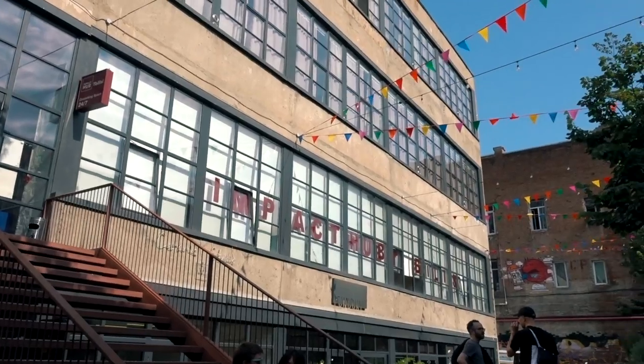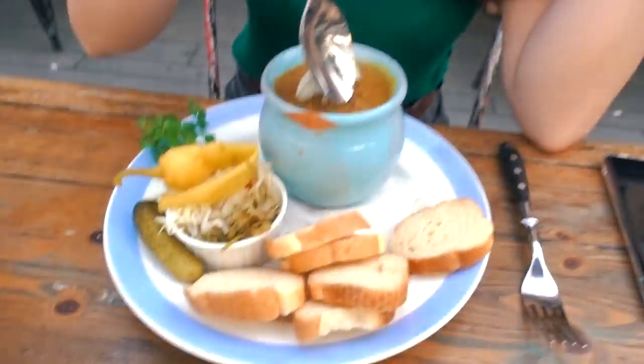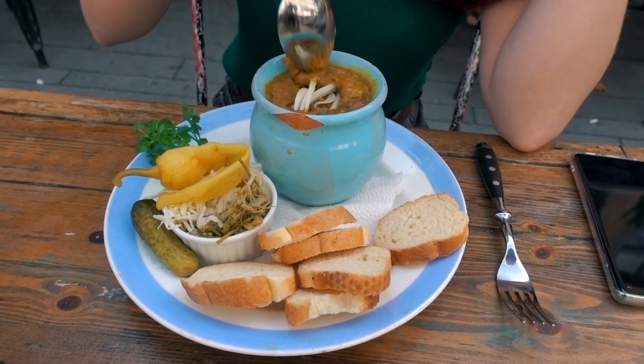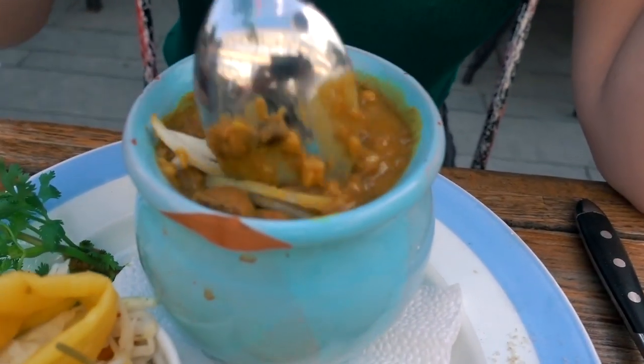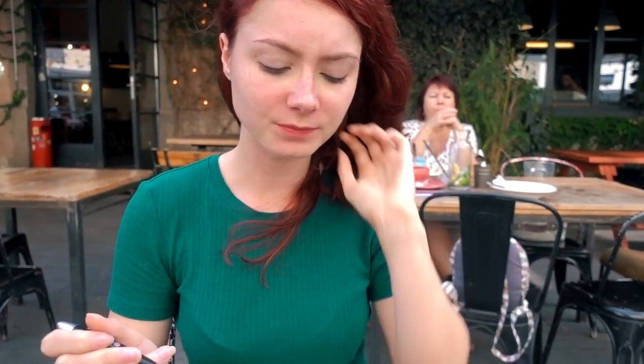It's a pretty cool area — there's a co-working space just here and we're at a Georgian restaurant. Our food has just arrived. This is literally called 'beans in pot' and as you can see, they don't lie. I didn't think it sounded too appetizing but apparently Hannah thought otherwise.